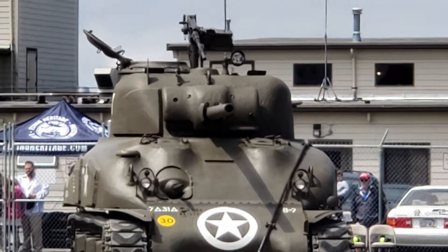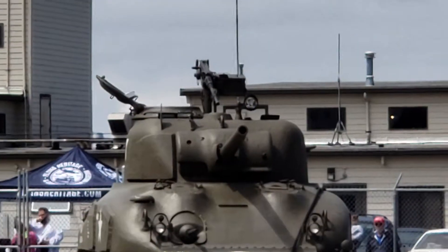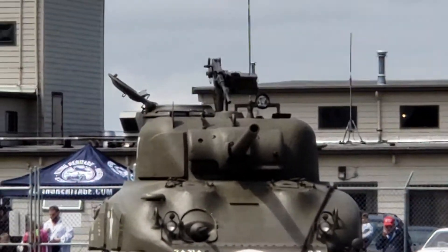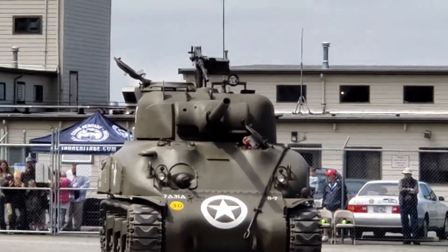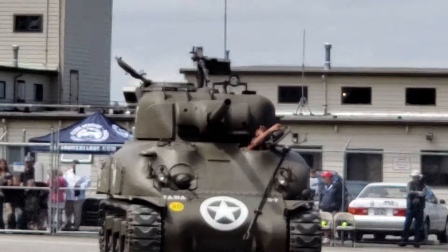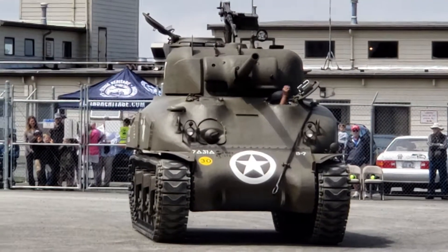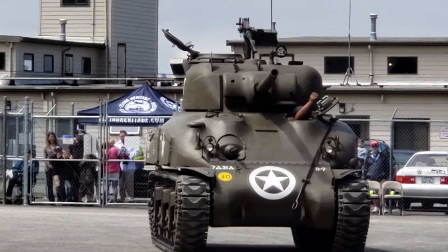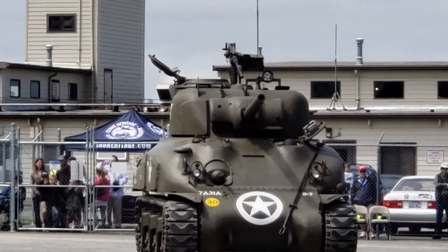Shermans commonly had a crew of five. There was a driver — you can see his hatch going up right now. Next to him, an assistant driver, as well as a commander, and a loader and gunner.